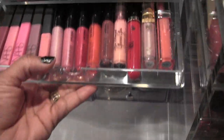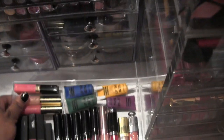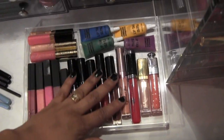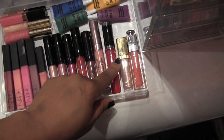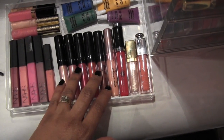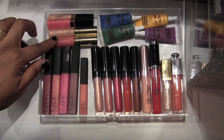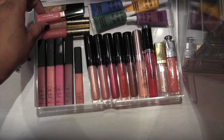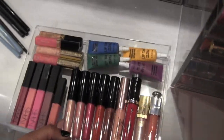OCC Lip Tars, a Dior lip gloss, Estee Lauder lip gloss, my Rock & Republic, Too Faced, all Makeup Forever glosses, all NARS glosses, two from Coach, and two from Estee Lauder that came in a set.